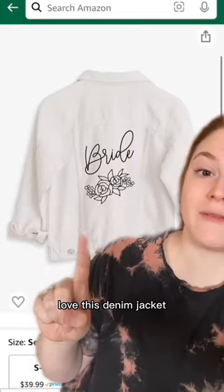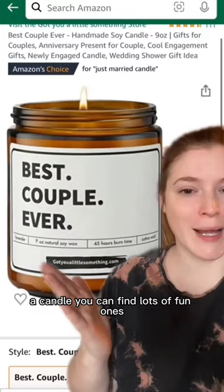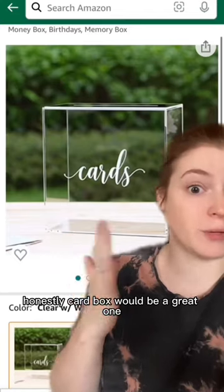This hand casting kit. Love this denim jacket and this cute purse, or a simple travel mug. I like this groom hat, love the font on this t-shirt. A candle — you can find lots of fun ones. Or get them a custom ornament or a cutting board. A card box would be a great one.